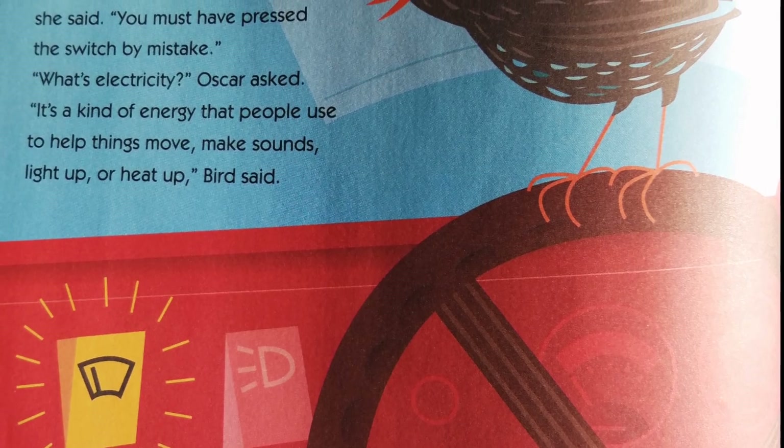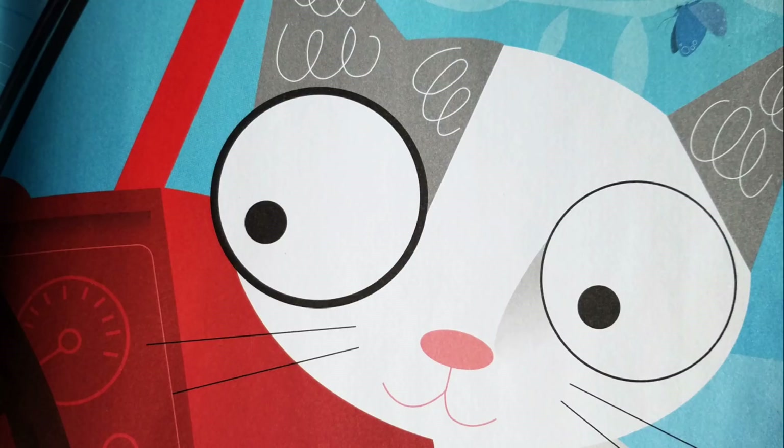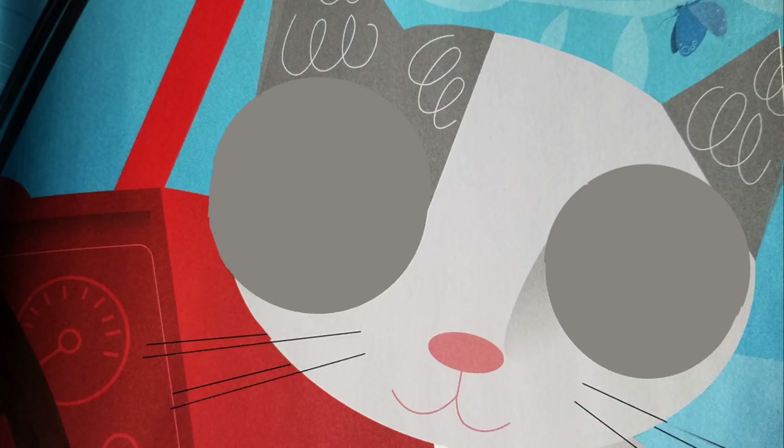Electricity is making the wiper move, she said. You must have pressed the switch by mistake. What's electricity? Oscar asked. It's a kind of energy that people use to help things move, make sounds, light up, or heat up, Bird said.